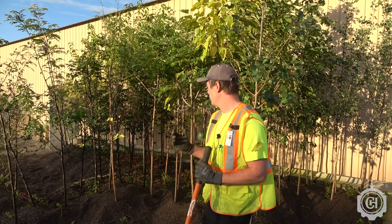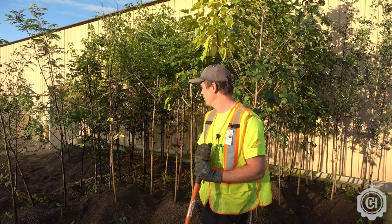These trees are doing great, they're really healthy, and they should have a really good survival and success rate when we plant them along streets and in parks throughout town.